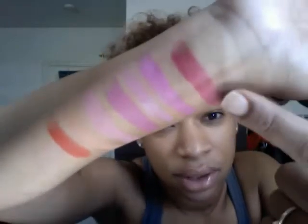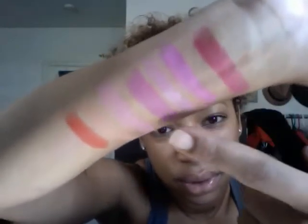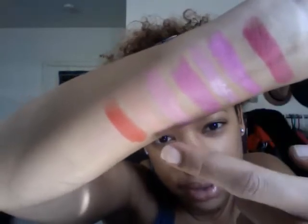So colors one through seven are Wet n Wild colors. I also wanted to touch on the Revlon colors I have. This is a very light Revlon pink.